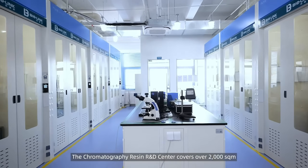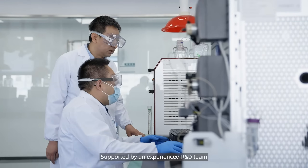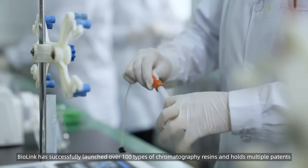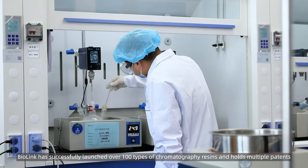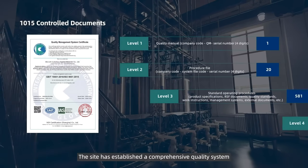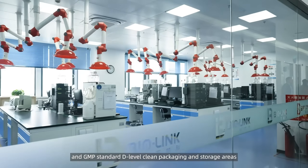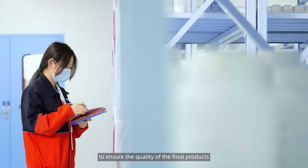The chromatography resin R&D center covers over 2,000 square meters and is equipped with advanced devices. Supported by an experienced R&D team, Biolink has successfully launched over 100 types of chromatography resins and holds multiple patents. The site has established a comprehensive quality system and GMP standard D-level clean packaging and storage areas to ensure the quality of the final product.